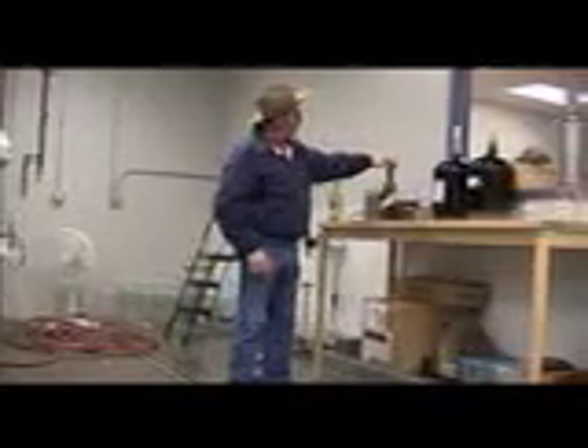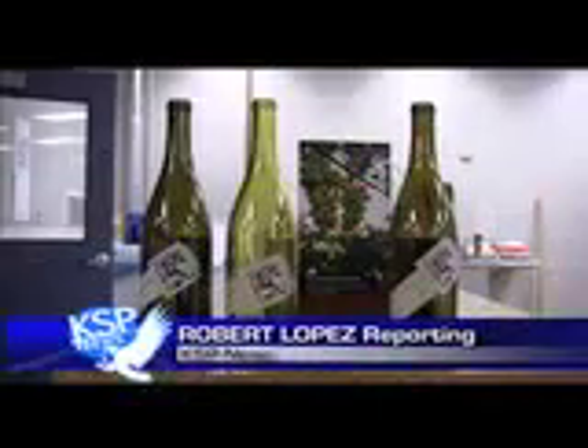There also seems to be plans for 2011. They're just in the process of starting to release the 2010 vintage, and there'll be 11 different varieties of wine from that, all the way from dry reds to sweet reds and dry, semi-dry, and sweet whites. This is Robert Lopez from the winery at Kirkwood.